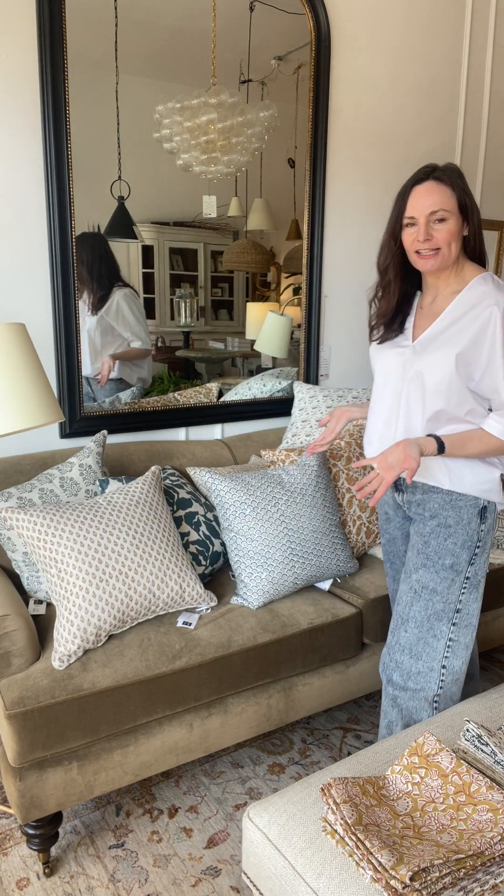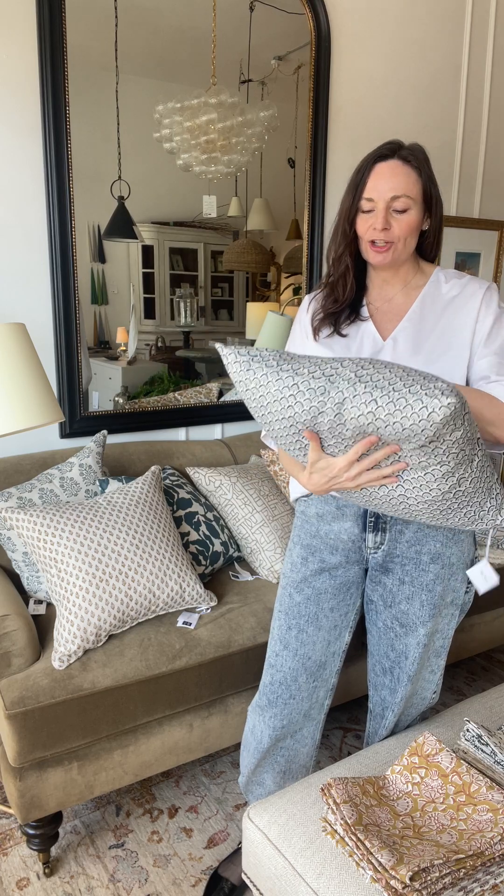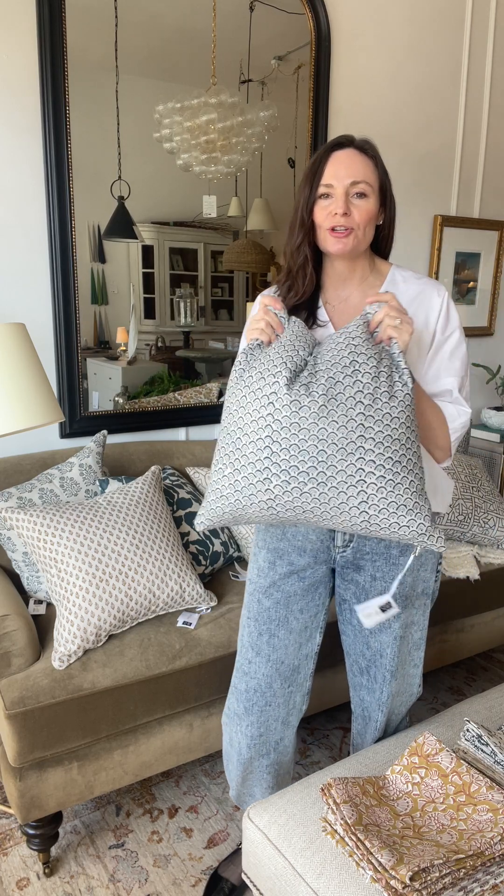Hi everybody, I'm Bonnie from Guild & Co, and today I'm going to show you some of our block print cushions and go into a little bit more depth about them. We've got lots and lots of block printed cushions — they're really fabulous, we love them. They're quite special and unique in how they're made and produced.